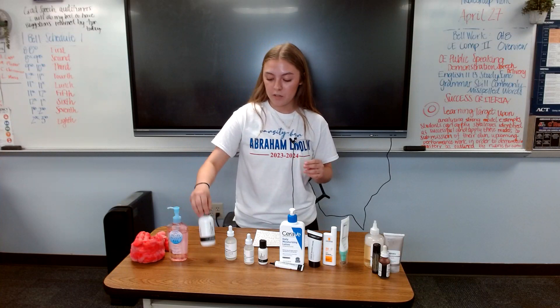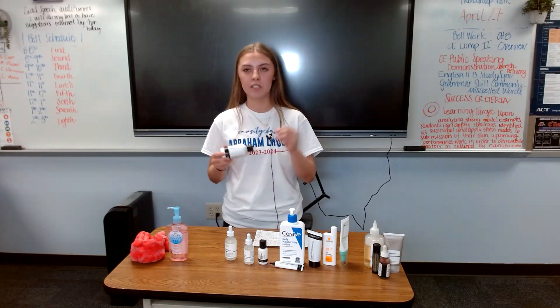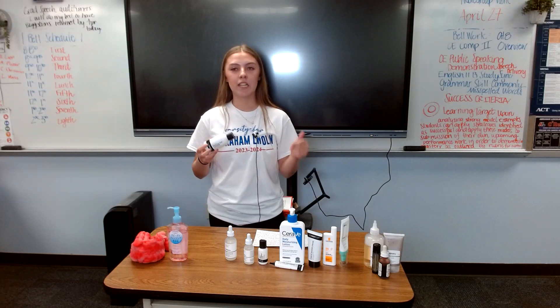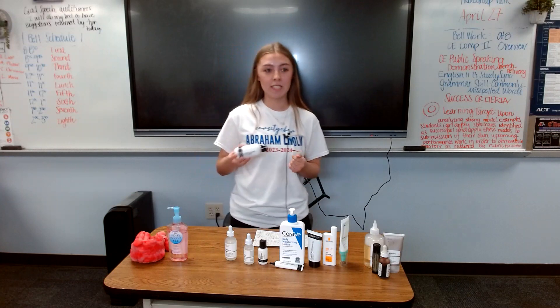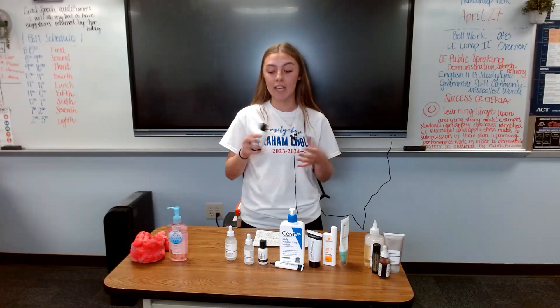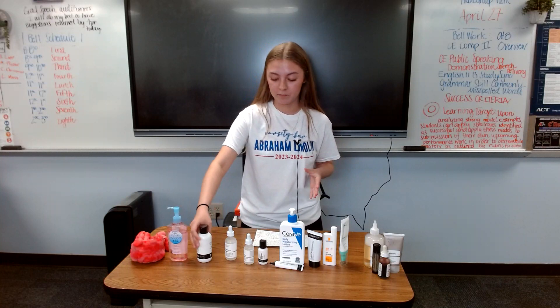The next thing you're going to want to use is a salicylic acid cleanser, which is my targeted cleanser. I use this in the morning as well as at nighttime. The ingredient salicylic acid works really well for my skin because I have blackheads and large pores, and salicylic acid is great for that type of skin.